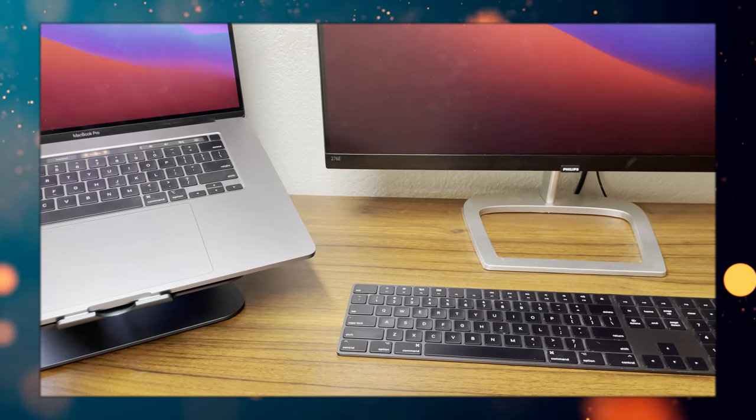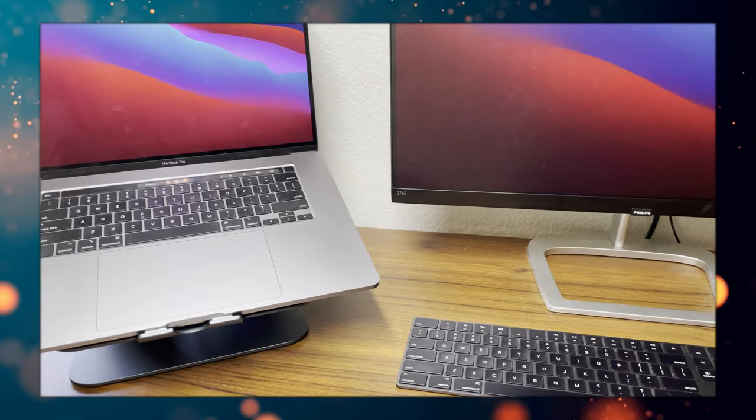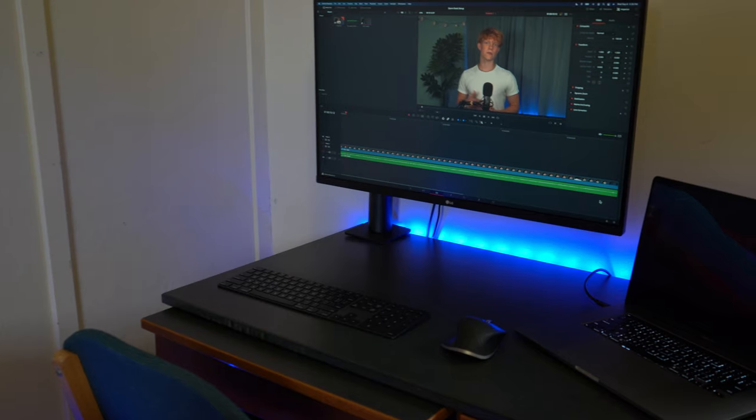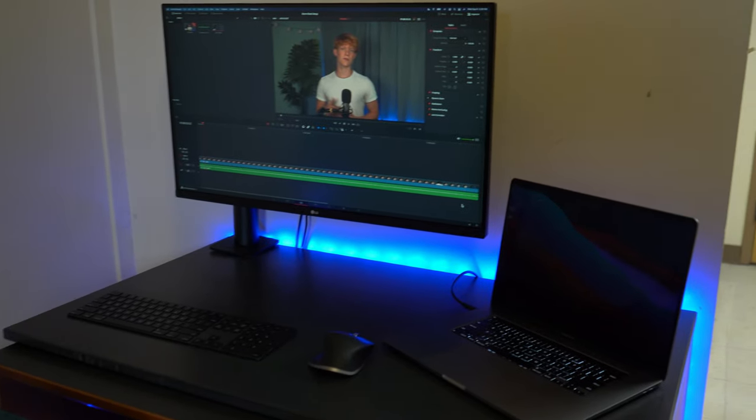I still had a laptop stand left over from older desk setup videos, so I could use that for the one-monitor setup. When I have two 32-inch monitors I just close the laptop, but with only one monitor, having the laptop as a secondary 16-inch screen is really nice for storing different things that are beneficial to access with ease.